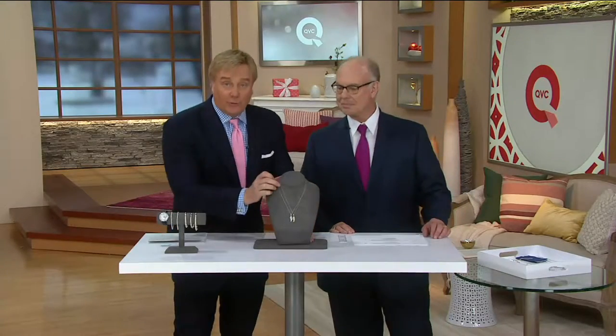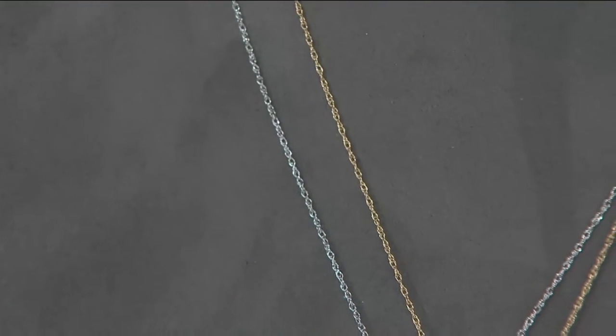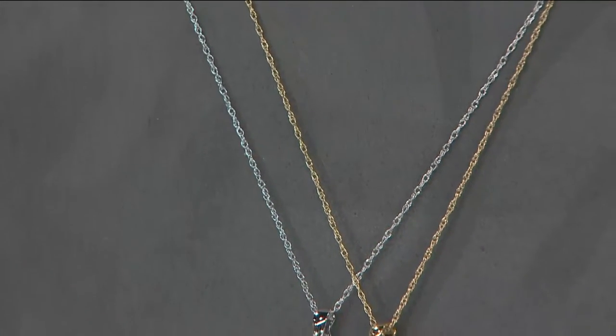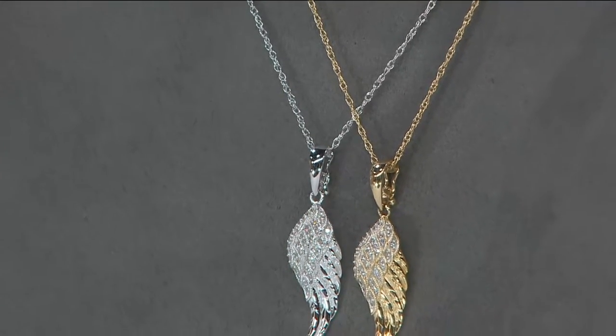When you give this as a gift, the 14-karat gold chain is included, and the wing is 14K as well. Look at this — our only 14-karat gold angel pendant in stock. This is the only one we've ever been able to do, and look at the detail on it.